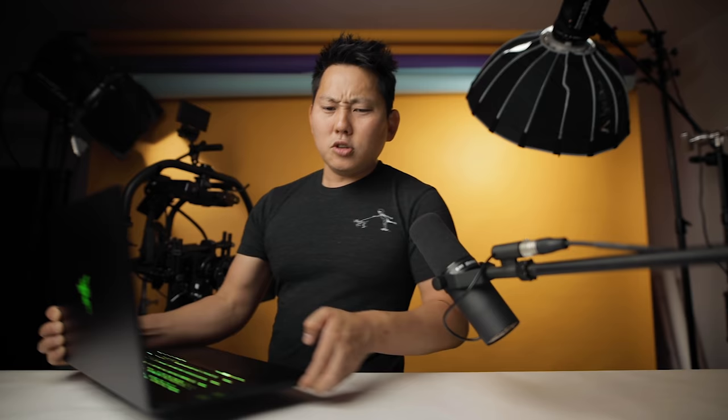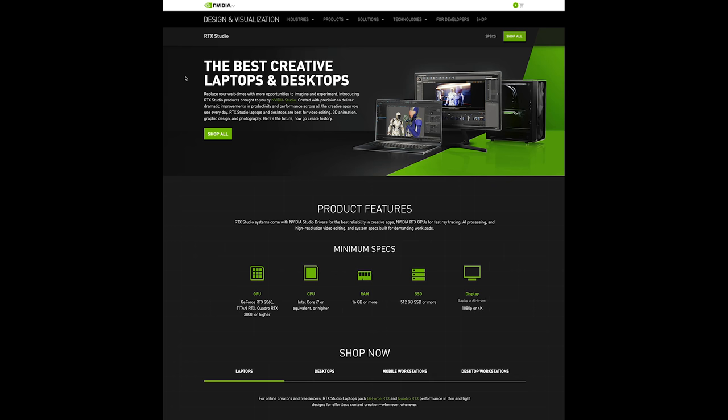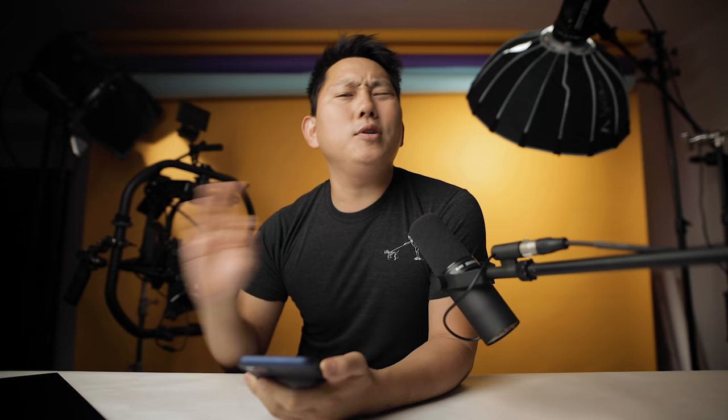Thanks again Nvidia for sponsoring this episode and schooling me on all this technical knowledge. I've been a big fan for a long time, so it's awesome to be collaborating with them. You want to know something crazy? I've been using this laptop for the last few weeks and I just realized it's a touch screen — I've just been trained to never touch the screen. Make sure you hit that link down in the description where you can see the whole Nvidia Studio lineup. Not only did they do a great job collaborating with Razer, but with other brands as well.